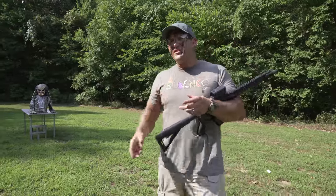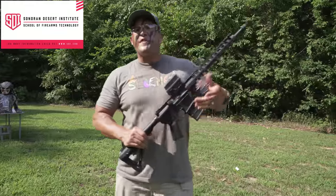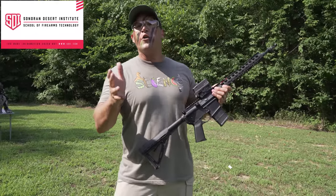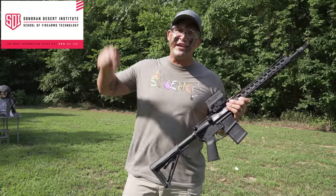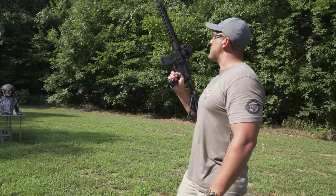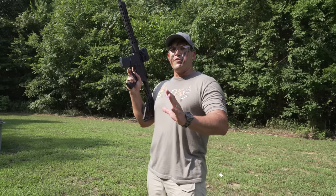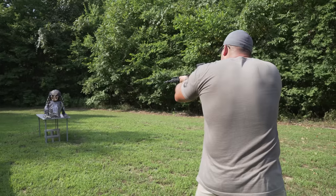First I want to say thank you to today's sponsor SDI. If you're looking for a career in the firearms industry, you need to check out Sonoran Desert Institute — it's all online classes, so it's super easy for you. Be sure and check them out, there's a link in the description down below. Again, a big thank you to SDI for sponsoring today's video. The first rifle we're going to use is a common one — the AR-15 — loaded up with some 5.56 full metal jackets.